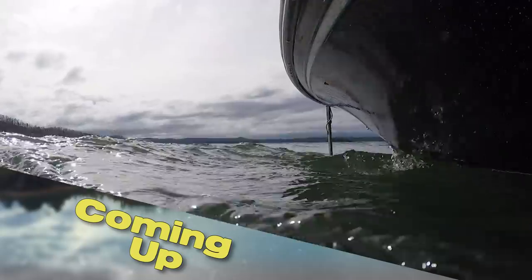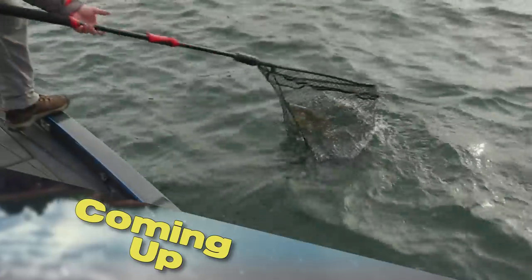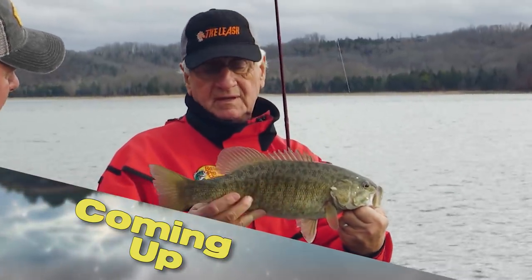Perhaps the best time of the year to target trophy smallmouth bass is right around the corner. We'll show you one of our favorite techniques. Gotta find a food bar. It's all next on Kentucky Afield.